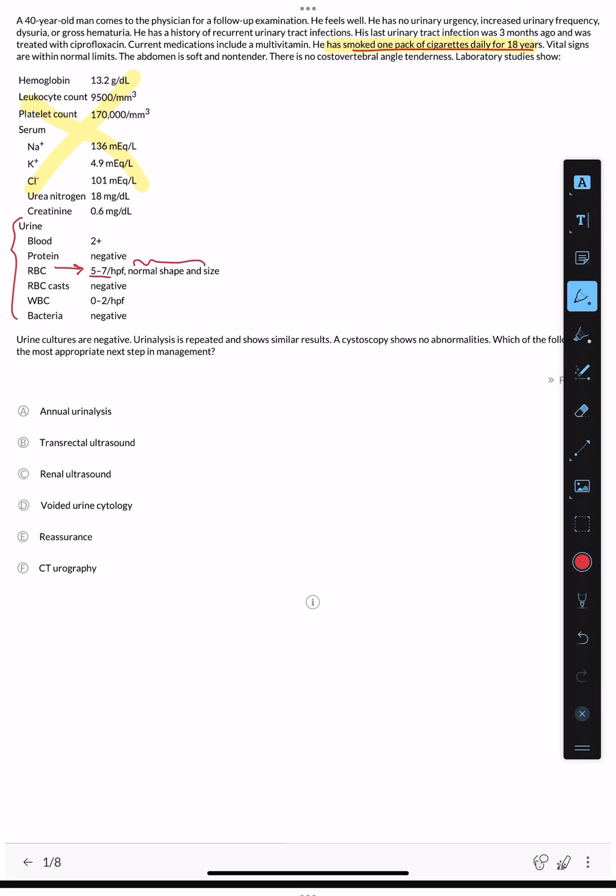There are no dysmorphic RBCs and no RBC casts, ruling out a glomerular cause of hematuria. Bacteria is negative. Bladder cancer is not associated with sterile pyuria. We have white blood cells but no bacteria — this is an important distinction.